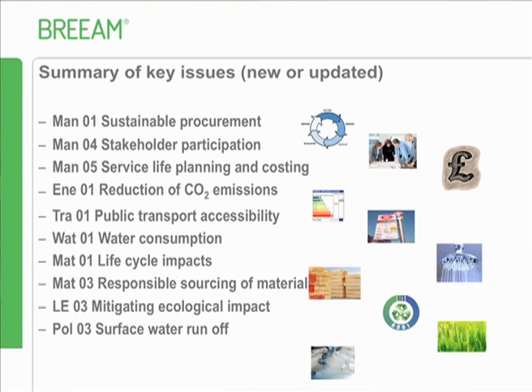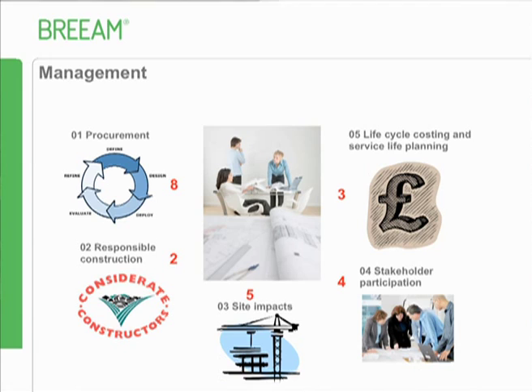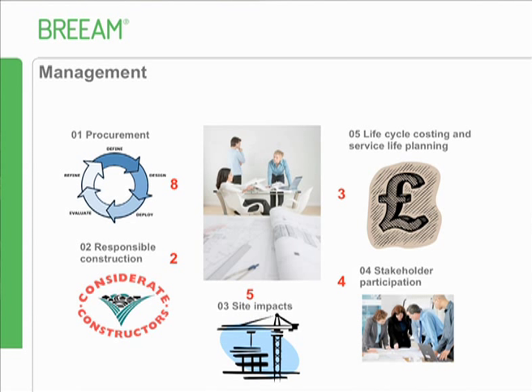These eight credits are split between sustainable procurement, covering project brief and design, construction, and handover and aftercare - all need to be addressed to get the best possible building. The first credit in project brief and design is about getting key people involved. You need to define roles and responsibilities, make sure the key phases are covered, and you're looking at end user requirements, design aims, budget, expertise, and usability long-term.